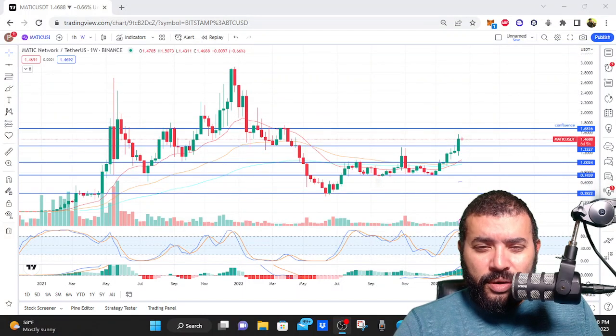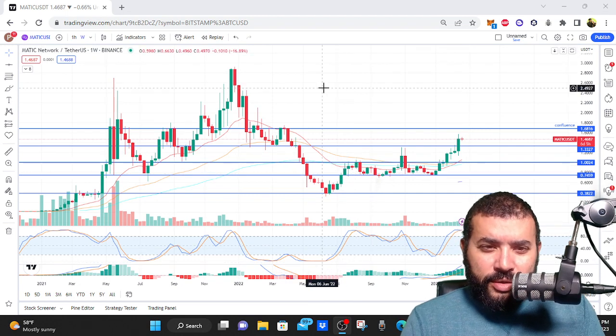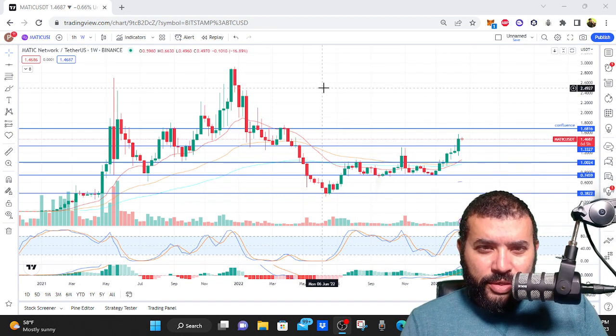I was looking at the Polygon chart here and it really is a sight to behold, because of all cryptocurrencies on the weekly chart — notice I'm paying attention to the weekly here — this is a cryptocurrency where the levels tell us the story.